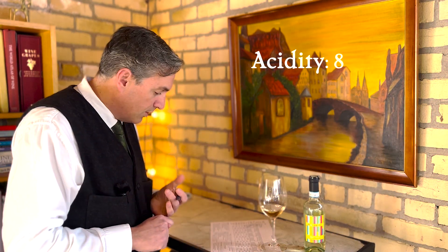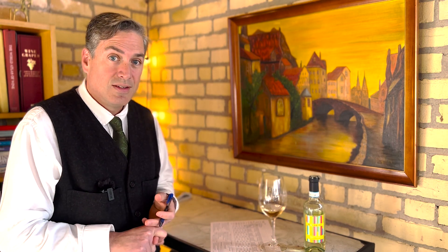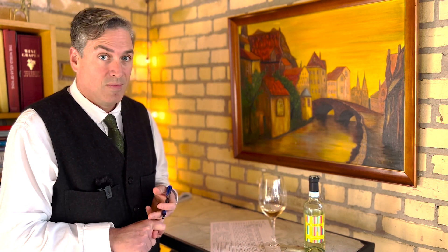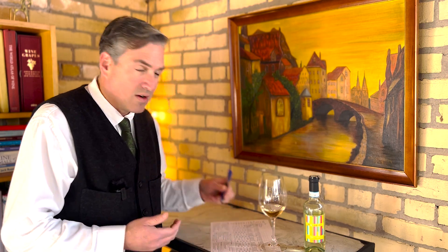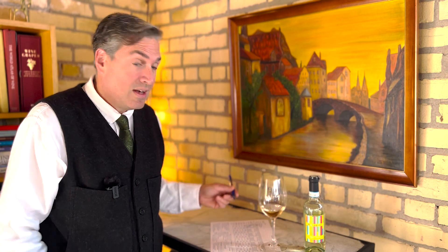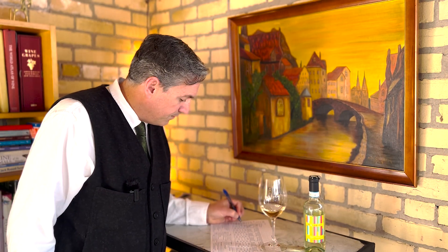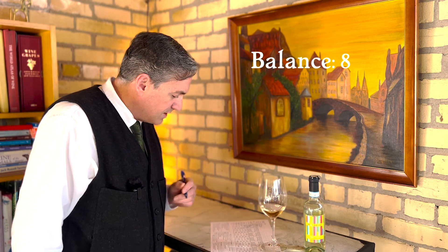Balance. Do I notice the alcohol? No. Do I notice the acids? Yes. Should I? Yes. There are no tannins. Do I notice the sugars? Not really. A wine either is in balance or it isn't. I only gave you three options: good, fair, or unbalanced. Does it have it? It does. It's good. I'm going to give it an 8 for nicely balanced.